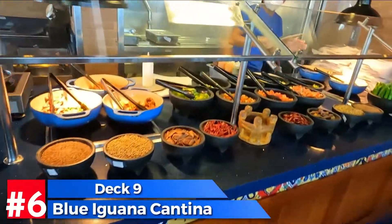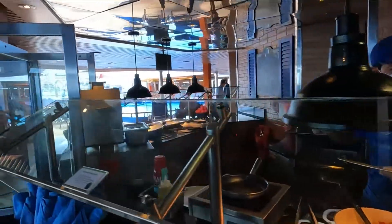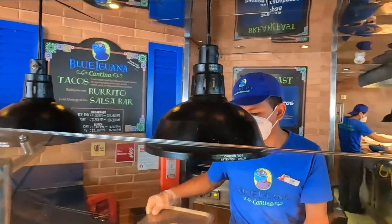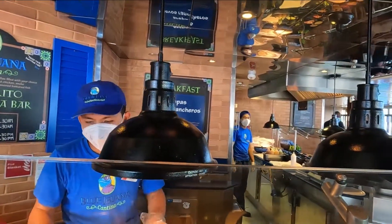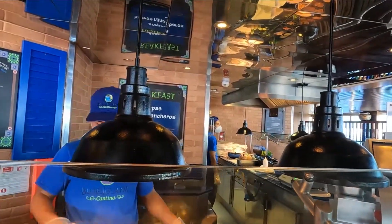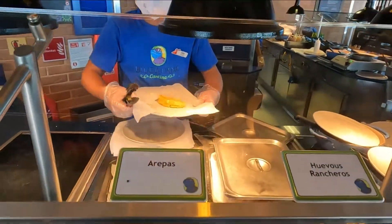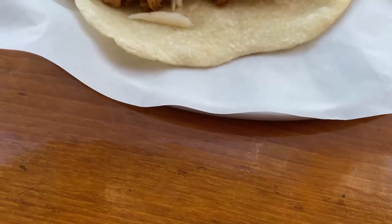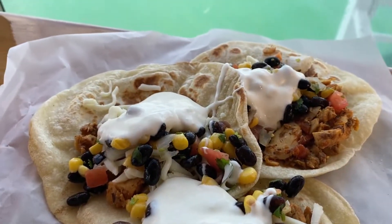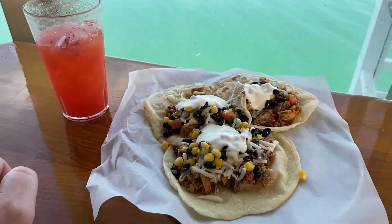I cannot mention Carnival Cruise Line without checking out Blue Iguana — I even think I like it a little better than Guy's Burger Joint. For lunch they've got fajitas, soft tacos, and for breakfast they've got breakfast burritos, arepas, and huevos rancheros. So they've got breakfast and lunch but they do not have supper — they close between 2 and 3 o'clock in the afternoon. Definitely check out Blue Iguana; it's one of our favorite places.